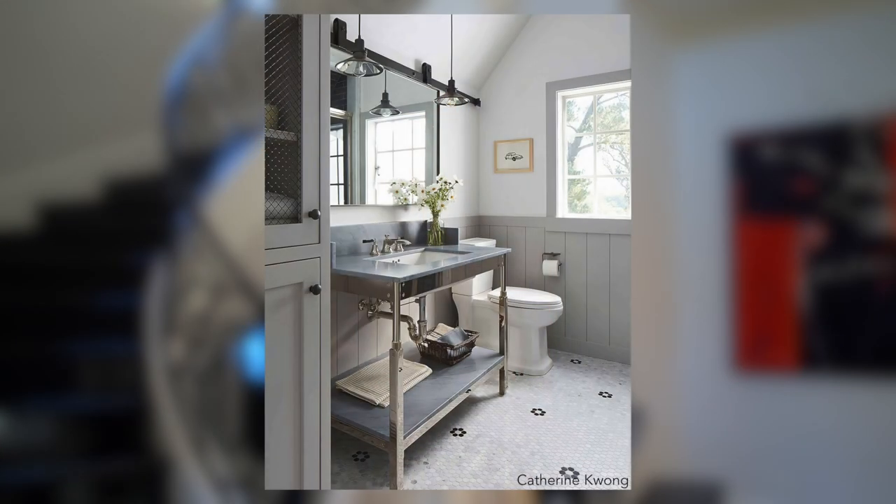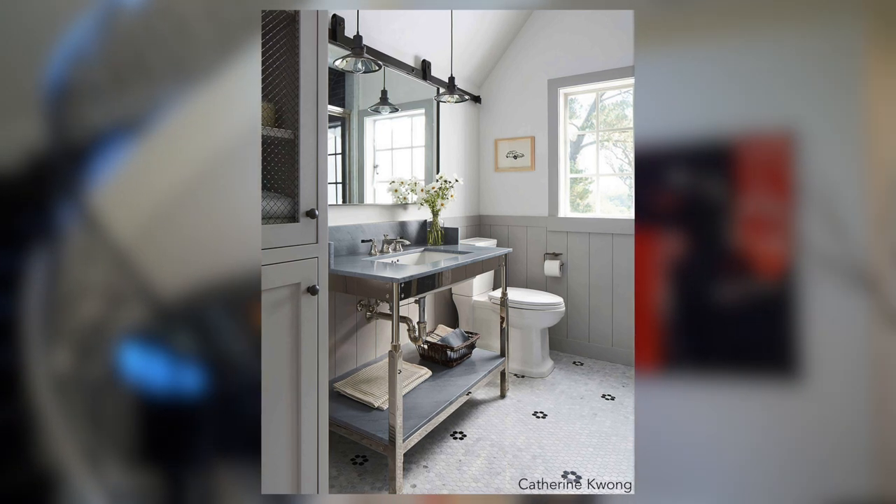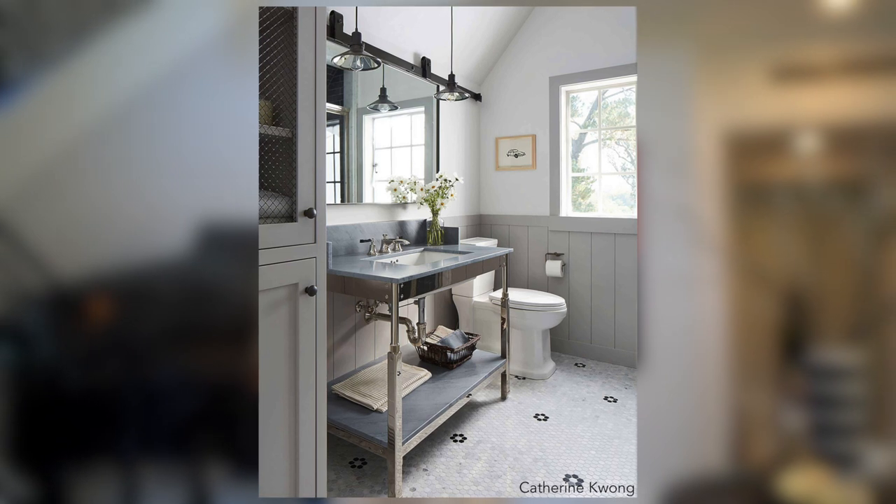I am not a fan of the barn door, people — barn doors and I do not mix. However, in this bathroom there's something je ne sais quoi about it that actually works. So if you had a penchant for barn doors, chances are you're going to like this bathroom, and this is Nina approved.